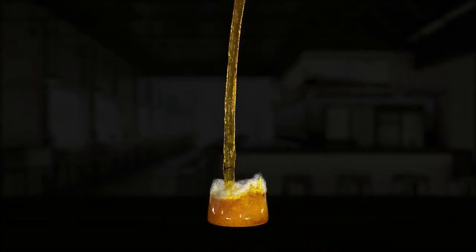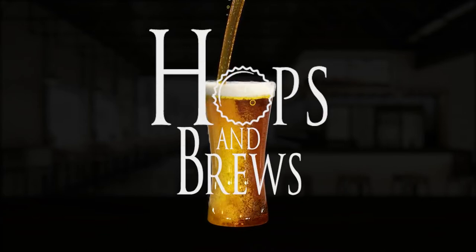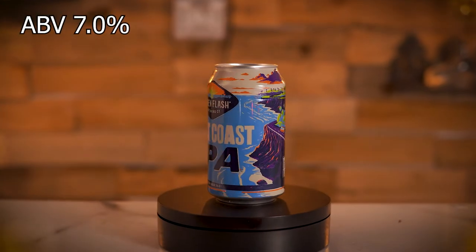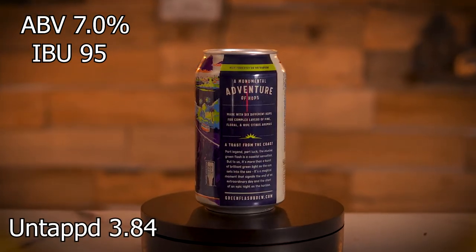Hey guys, I'm John with Hops and Brews, and Green Flash Brewing is back, and I hope they bring back the West Coast IPA. This beer comes in at 7% ABV, 95 IBUs, and gets an average rating on Untappd of 3.84.